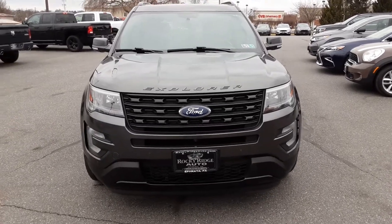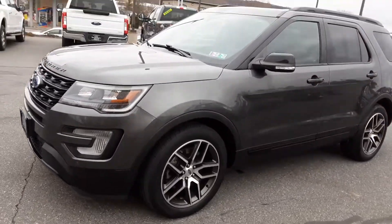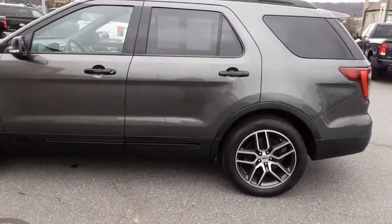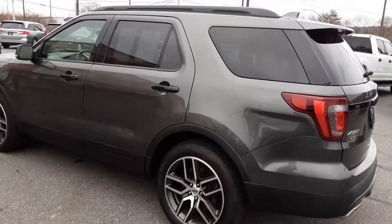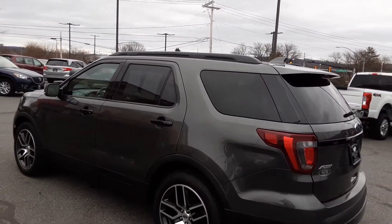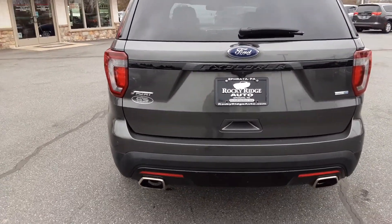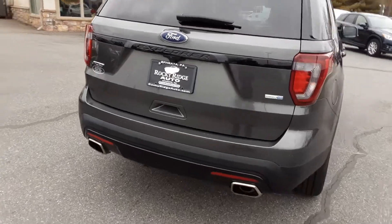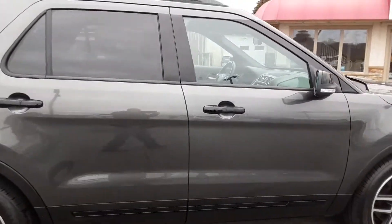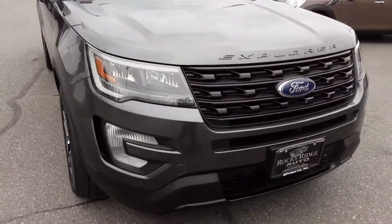Hi everybody, welcome back to Rocky Ridge Auto. Today we've got a beautiful 2017 Ford Explorer Sport — really clean Explorer Sport. It's got some amazing features: beautiful alloy wheels, really nice metallic gray color, roof rails, all-wheel drive, and the V6 3.5 EcoBoost turbo. Just a very nice vehicle with nice signal mirrors on the outside. Let's take a look inside.